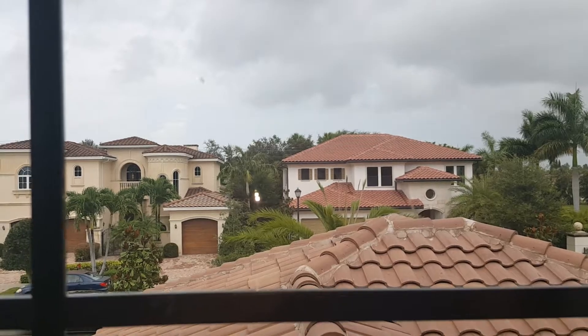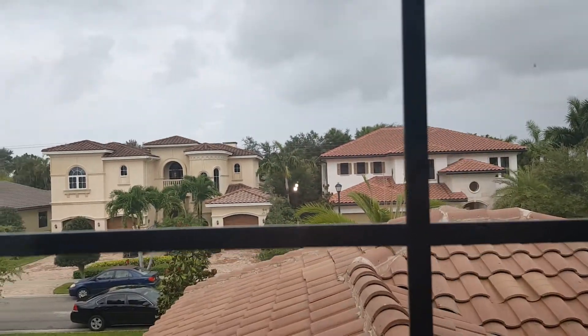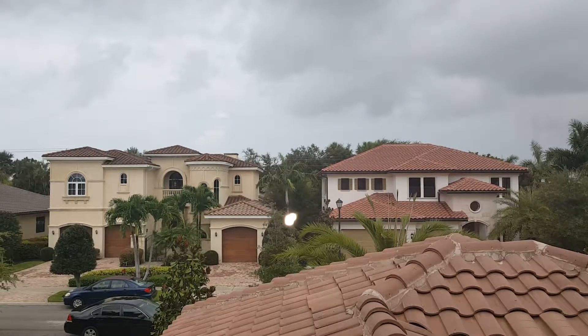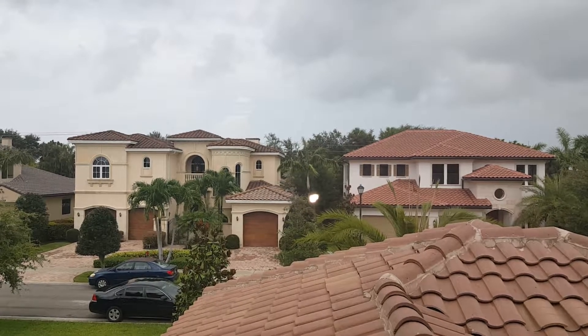The house is available for sale right now for one million fifty-five thousand dollars. This is the view of this community, and this is what the houses look like from outside. It's a mini community of just 11 homes — a fantastic opportunity to be in the best location with a great school district.